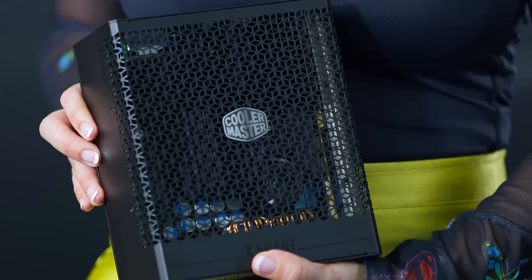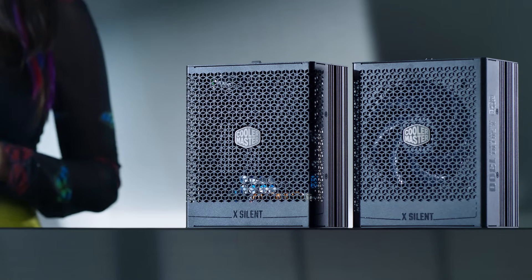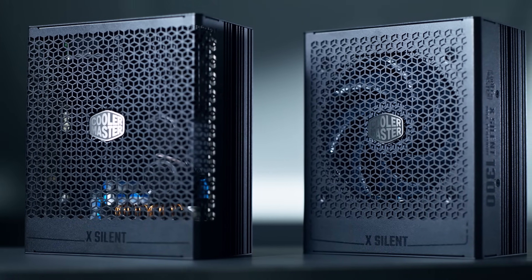Whether you're a gamer, a creative professional, or someone who appreciates the subtlety of silence, these PSUs are designed to both meet and exceed your expectations.